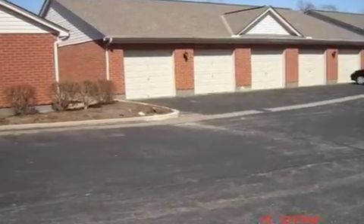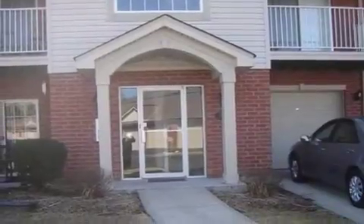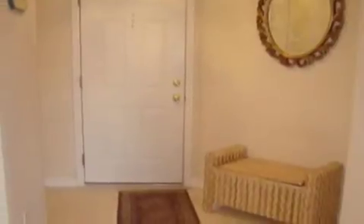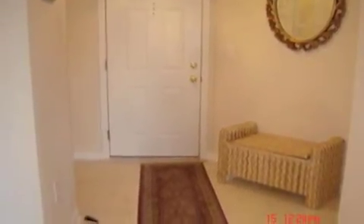Interior features of this property include walk-in closets, carpeted flooring, an intercom system, a formal dining room, an eat-in kitchen, central air conditioning, a home security system, and a pantry.